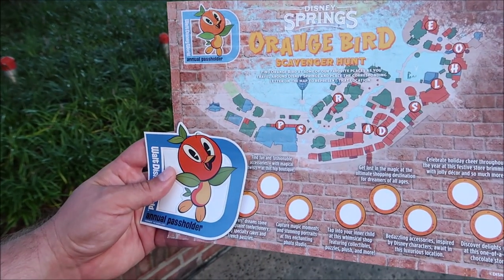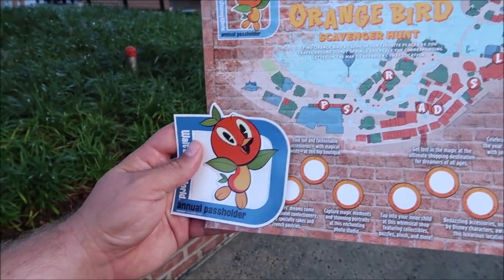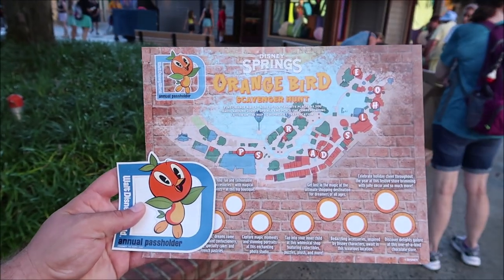Here it all is — I love this. You go around and find the orange bird at some favorite places, and I love the magnet. I'm so happy we came out and did this. I'm not too sure we'll have time to do the full scavenger hunt, but it's probably pretty easy to find the orange bird if you look hard enough — and if I do it on camera then it's no longer a scavenger hunt.